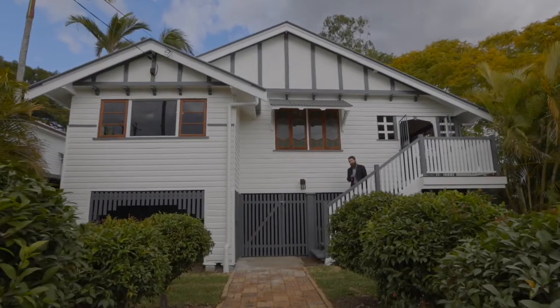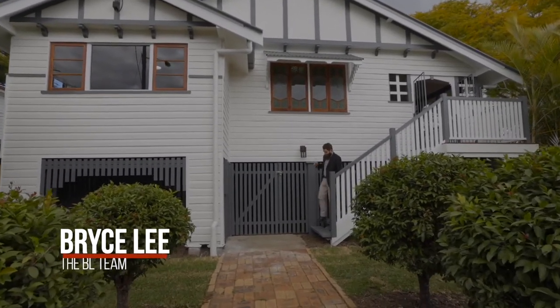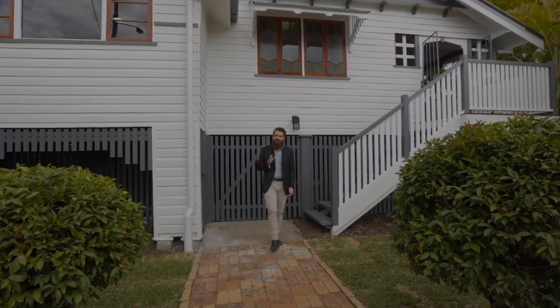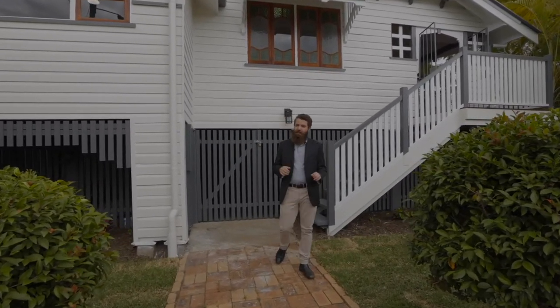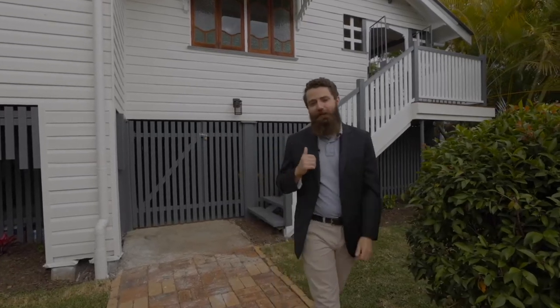I'm gonna have to apologize because I've come out of lockdown looking a little scruffier than normal, but the good news is the home behind me is anything but scruffy. We're at 71 Glebe Road, Silkstone. I can't wait to show you through this stunning renovation — let's go take a look.